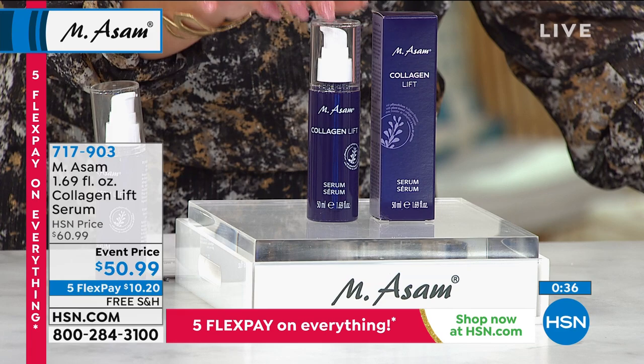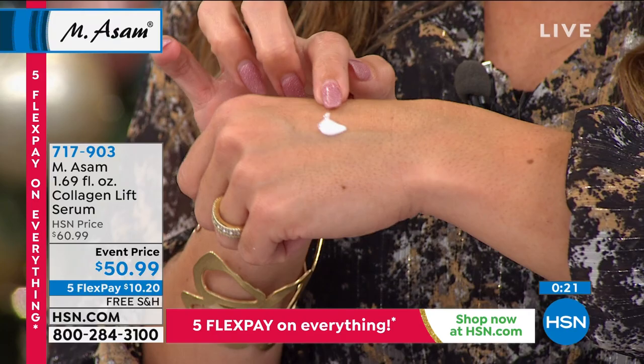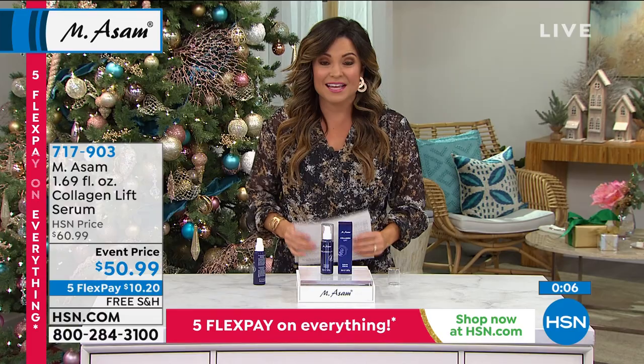This is a 1.69-ounce size, larger than your standard serum which is usually about one ounce. You saw the consistency — it is rich, light, yet very intensive. This is the first thing you want to put on clean skin morning and night before anything else. If you're using the Smart Deal, you can layer it as well — just make sure this goes on first. It's an event price and with Five Flex Pay it's just $10 and change to give it a shot, with free shipping and handling. A great opportunity to kick your skin into gear and try something different.